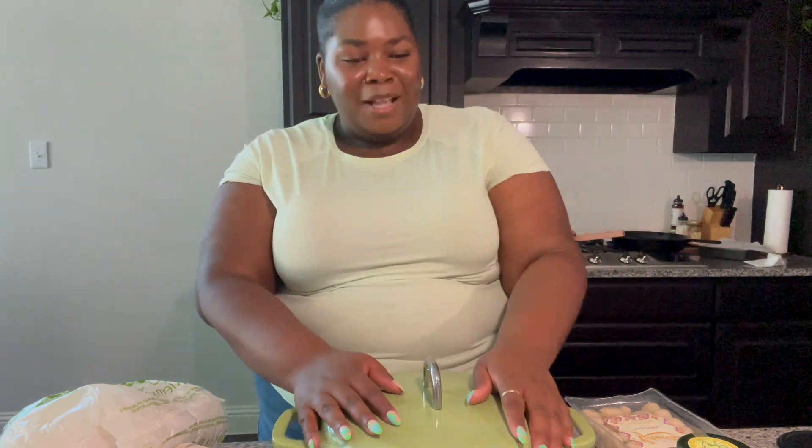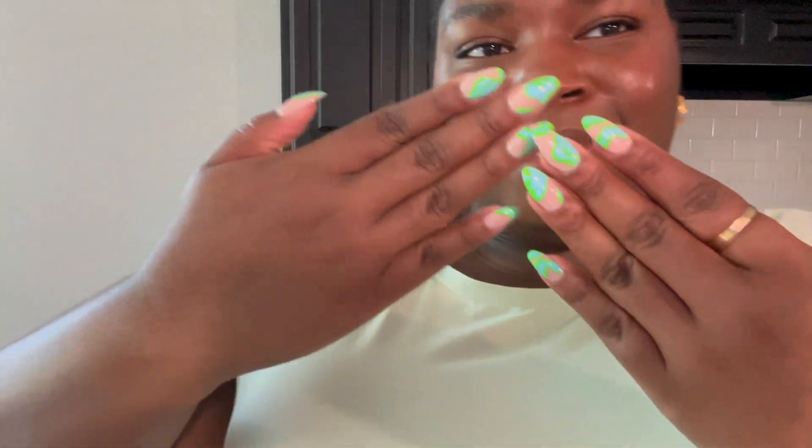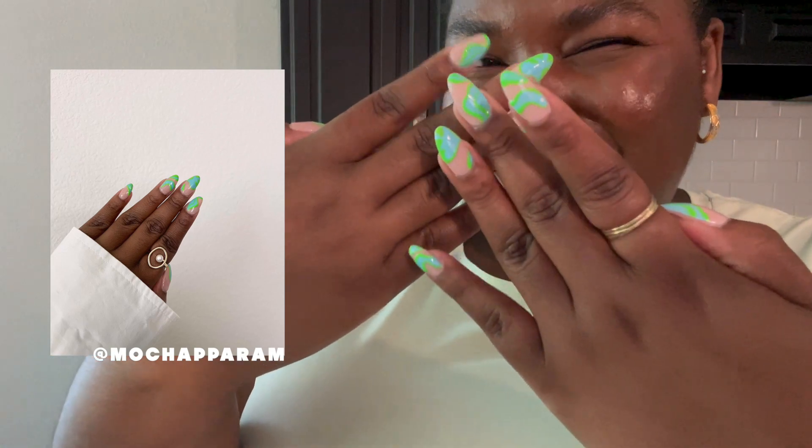Okay, close-up — here are the nails! They make me feel cool, a little fancy. I honestly feel like a hot girl. I love these nails.